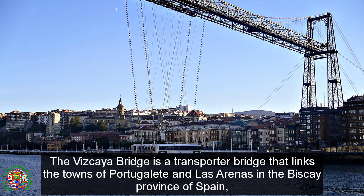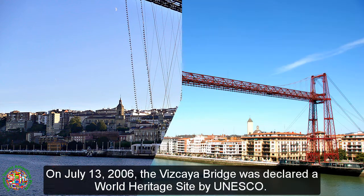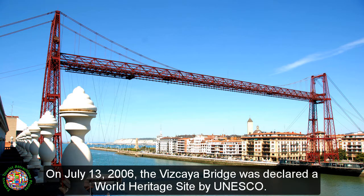The Vizcaya Bridge is a transporter bridge that links the towns of Portugala and La Serena in the Biscay province of Spain, crossing the mouth of the Nervian River. On July 13, 2006, the Vizcaya Bridge was declared a World Heritage Site by UNESCO.